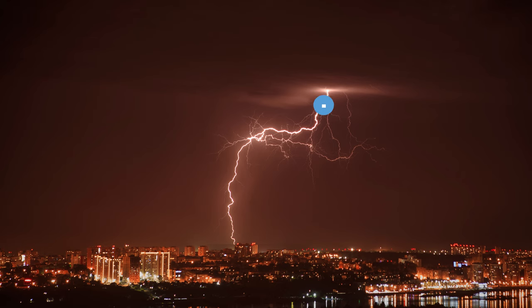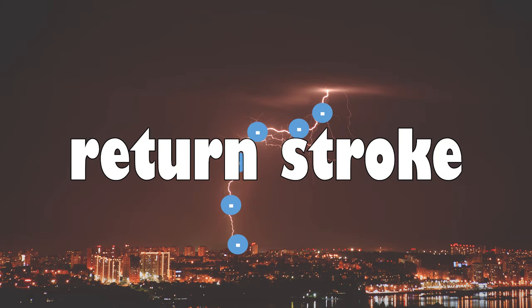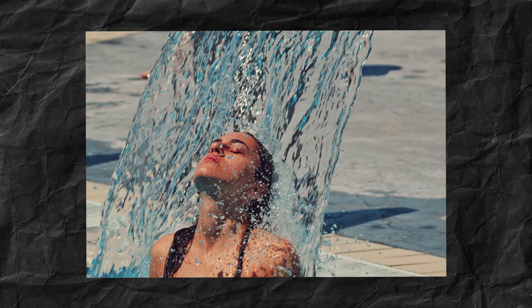Once a route is established, electrons quickly travel downwards. This is called a return stroke and it's what causes the bright flash. Okay, that's enough refreshing — let's move on.